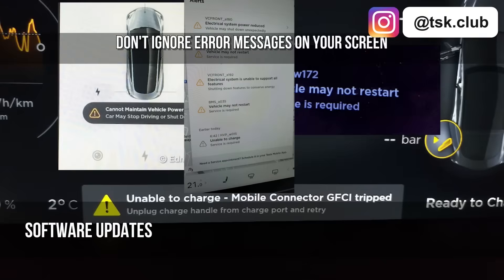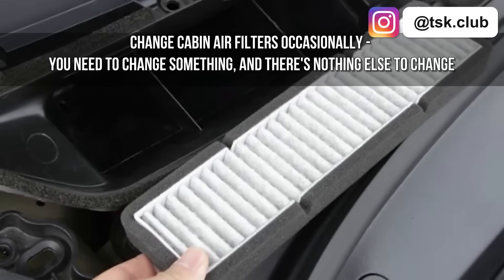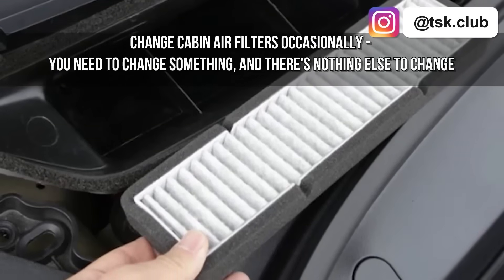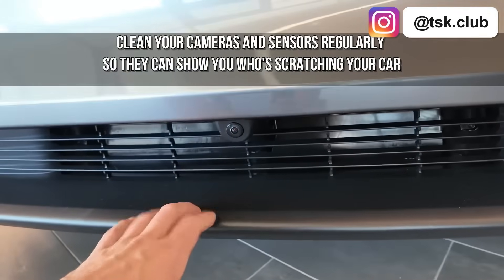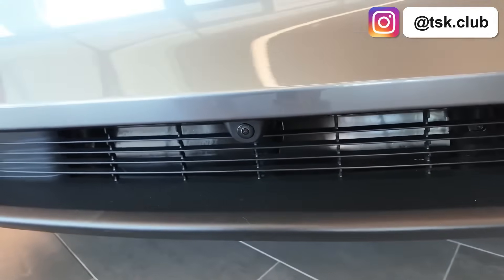The only maintenance items: don't ignore error messages on your screen; change cabin air filters occasionally — you need to change something and there's nothing else to change; clean your cameras and sensors regularly so they can show you who's scratching your car.